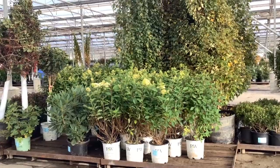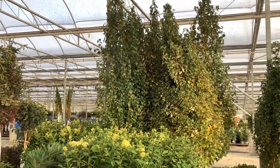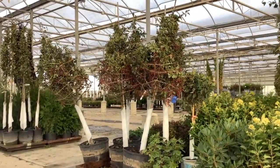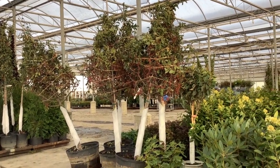Here we're looking at some beautiful limelight hydrangeas. Then in the background there, look at those — those are 25-gallon Parkland Pillars. And here we have some 15-gallon Parkland Pillars. And then going over here, 25-gallon Malice. Beautiful, big, heavy trees — we've got an inch and 3-quarter, 2-inch in 25-gallon.